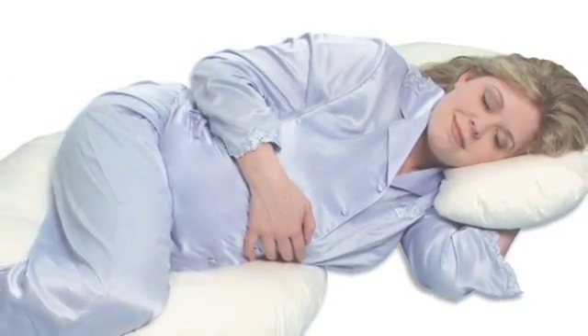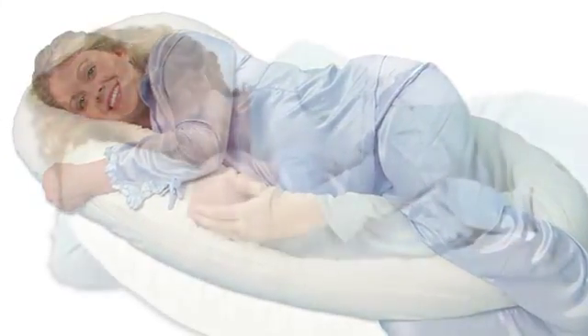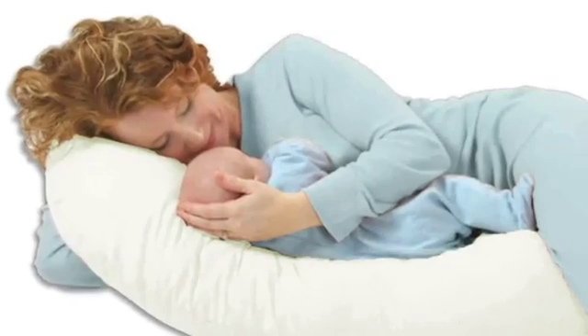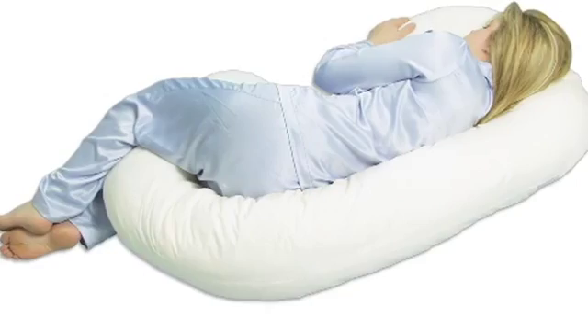The Snoogle Total Body Pillow is great for use during pregnancy and beyond. It makes a great support for nursing in bed, and many adults with back and body pains tell us the Snoogle helped them get a better night's sleep.